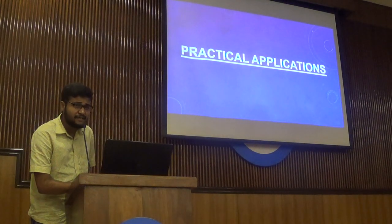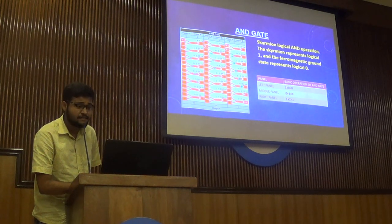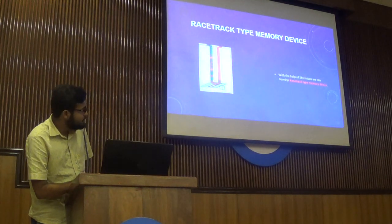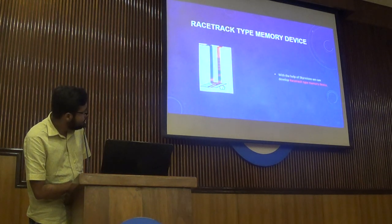What are the practical applications of skyrmions? Skyrmions can be used as AND gates and OR gates, and also we can use skyrmions for future racetrack-type in-memory logic computing technologies. Here we can see how skyrmions may help in developing racetrack-type in-memory devices.